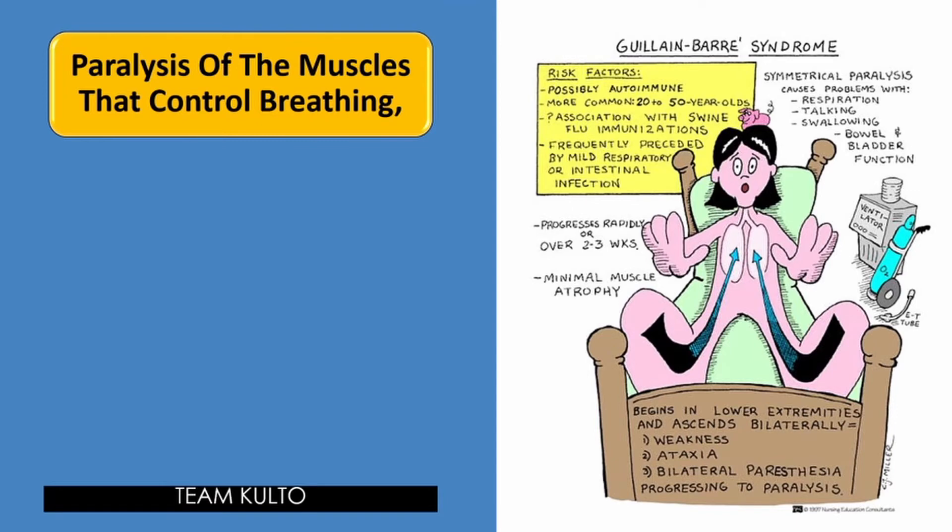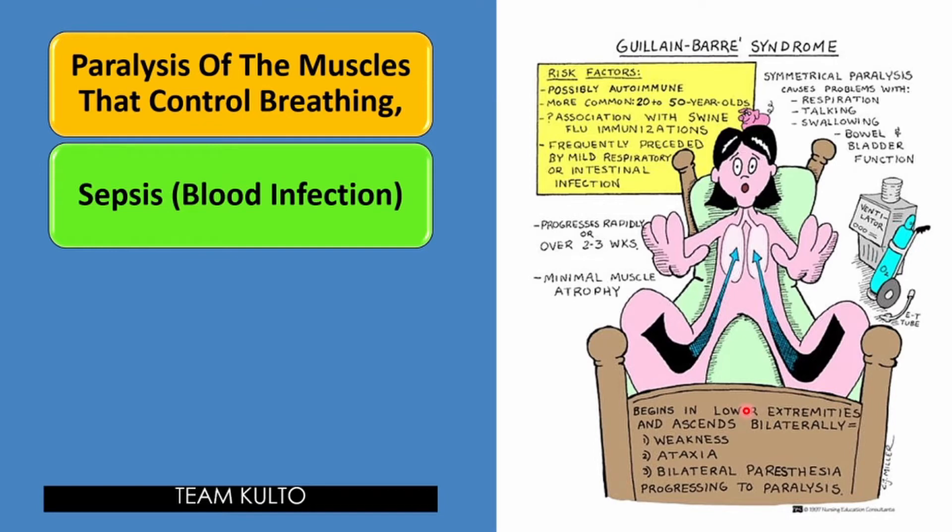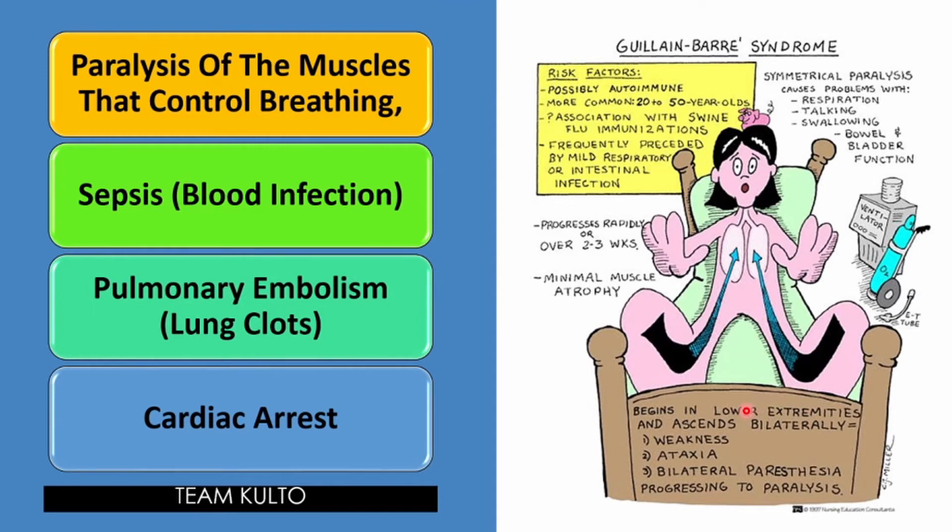The diaphragm is a major muscle for respiration — imagine if GBS progresses and reaches the lungs, respiration can be affected. Other complications include sepsis or blood infection, pulmonary embolism or lung clots, and cardiac arrest — and you don't want that. These are what you call the complications of your GBS.